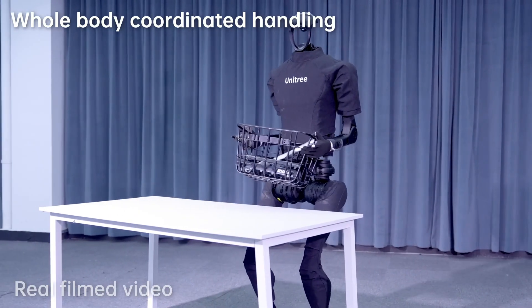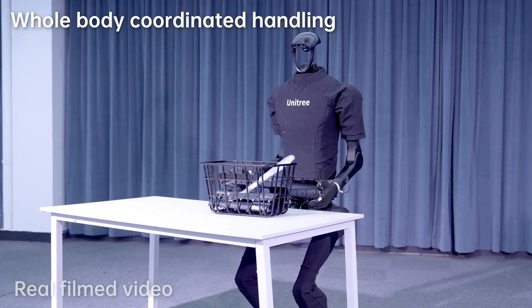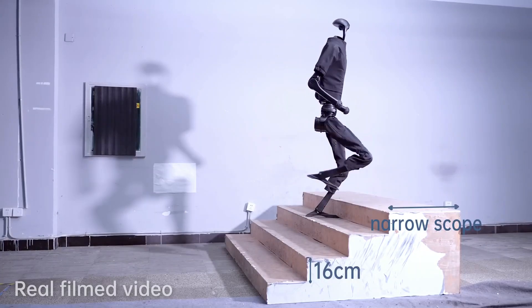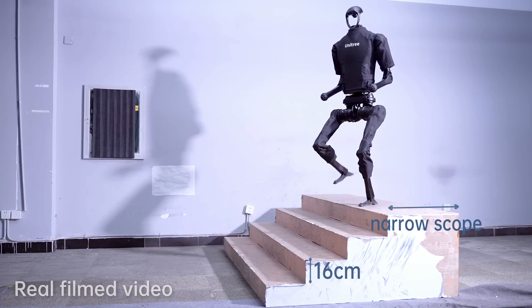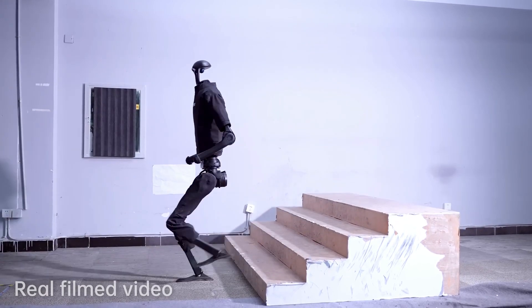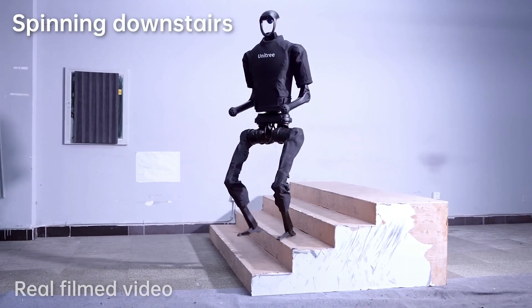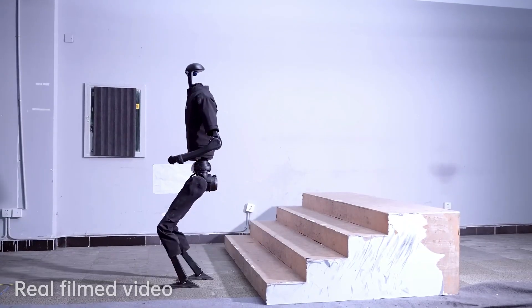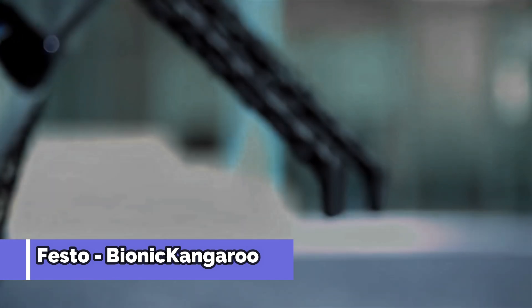The H1 is a valuable tool in sectors like construction, mining, and oil and gas. But it isn't just about strength — it also features advanced AI that allows it to work alongside humans collaboratively. Whether it's delivering tools on a factory floor or inspecting equipment in hard-to-reach places, the H1 is a prime example of how robots can be integrated into industrial workflows to improve safety and efficiency. Next is the Festo Bionic Kangaroo.